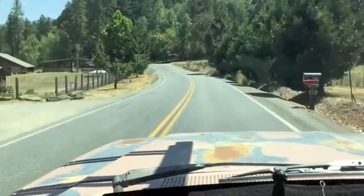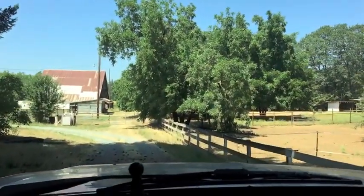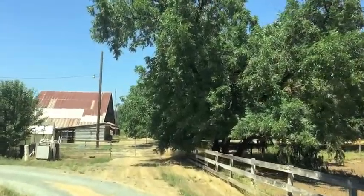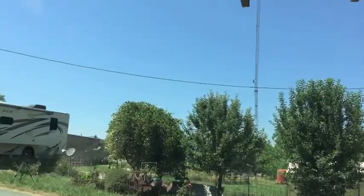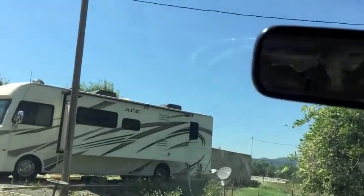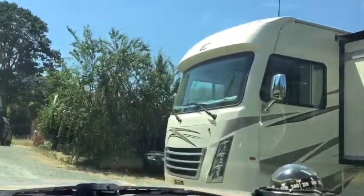I just turned off the road here. Oh, that's the house right there. Wow, look at that tower this person has in their backyard. Okay, I guess that's the motorhome I'm going to be working on — looks like a fairly new motorhome. I'll find a place to park here.